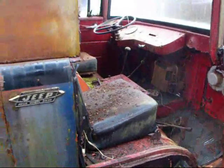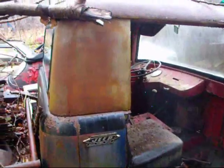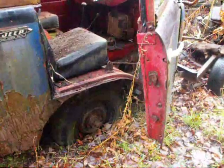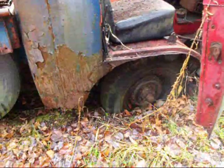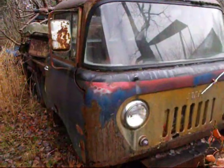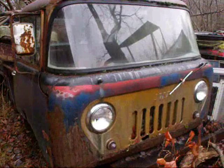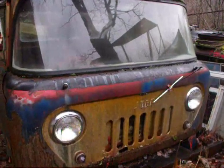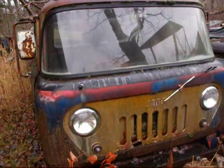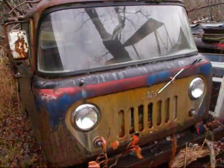The cab-over design is really neat. It's been sitting here for a while. Everything is piled on top of it and the wheel is settling into the ground. So if anybody can tell me a little more information about what this old Jeep might be, definitely leave a comment below. Give it a thumbs up. I think it's really cool.